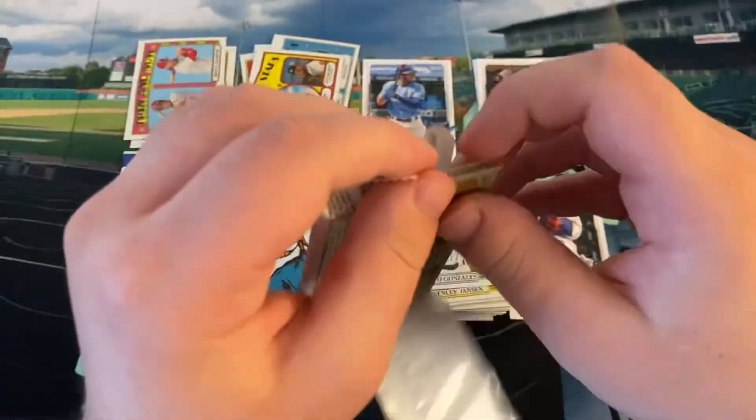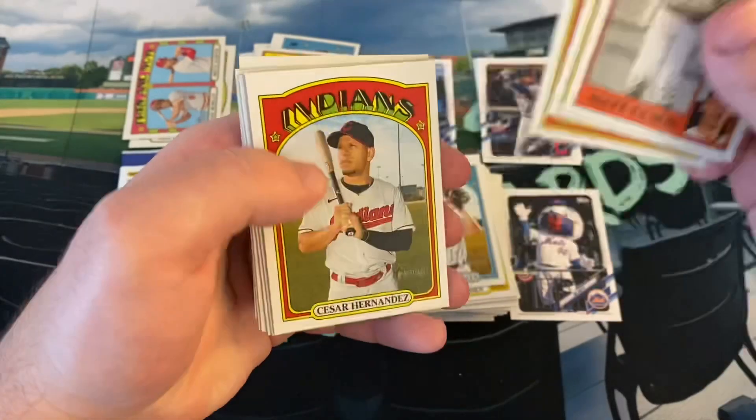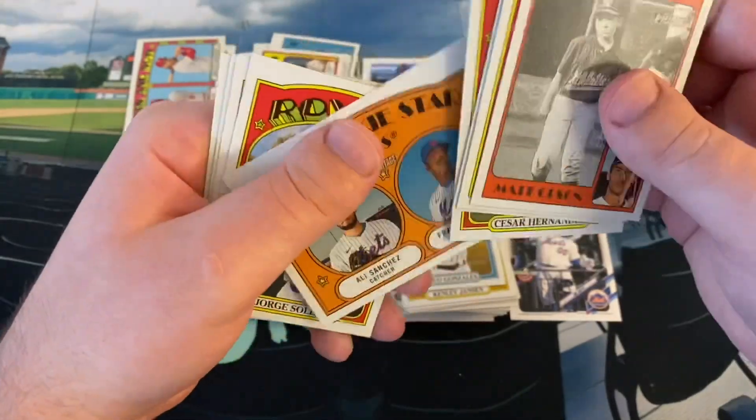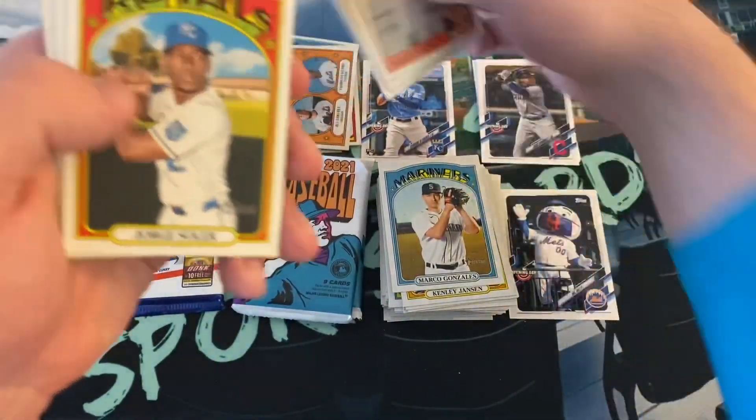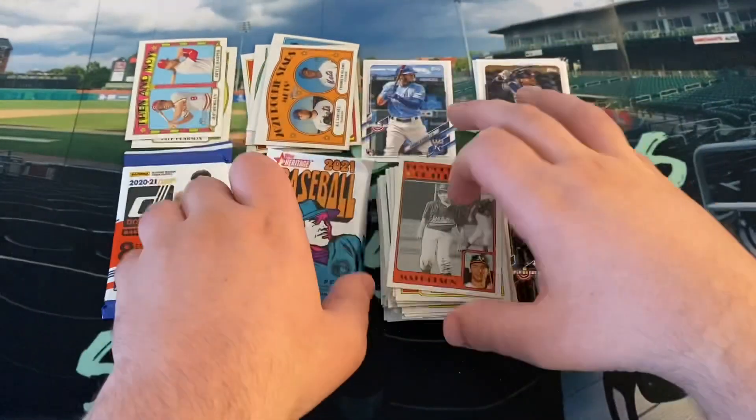Okay, we can get some short prints here that I need. Keep it going. Matt Olson, Brad Keller, Shane Bieber, Cesar Hernandez, Ali Sanchez, and Franklin Kilome — Franklin recently got DFA'd by the Mets. Royce Lewis, Adam Duvall, Josh Bell, and DJ LeMahieu.